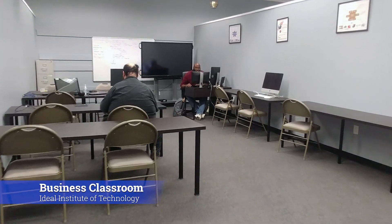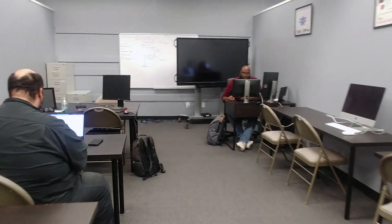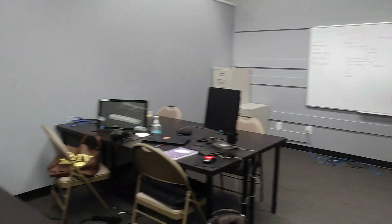Across from the Administrative Office is our Business Classroom. Since New Jersey is still operated under a state of emergency due to COVID-19, our programs are a hybrid with few students physically in the classroom.